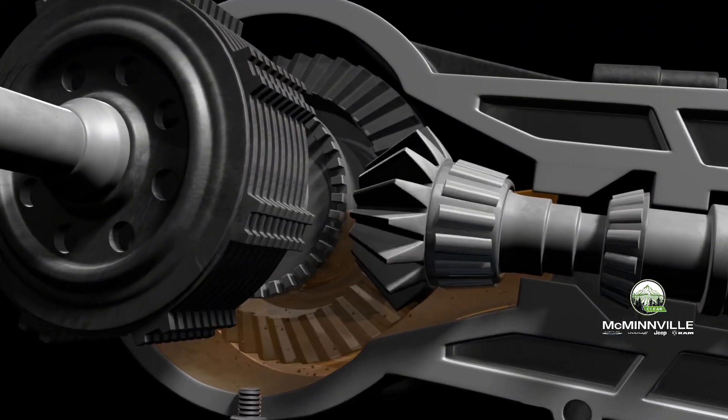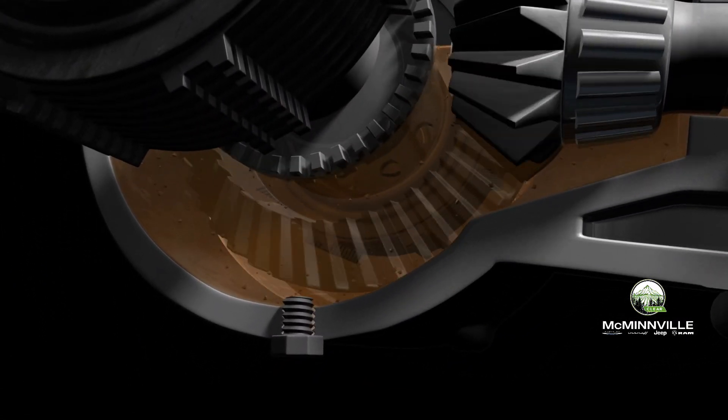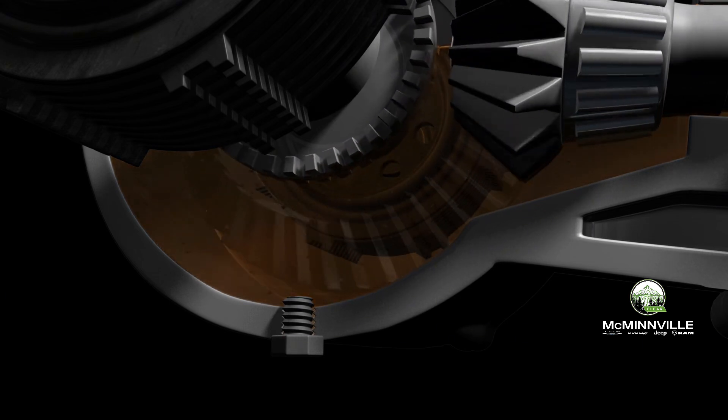The gear oil inside the differential lubricates and transfers away heat, helping to protect the internal components.